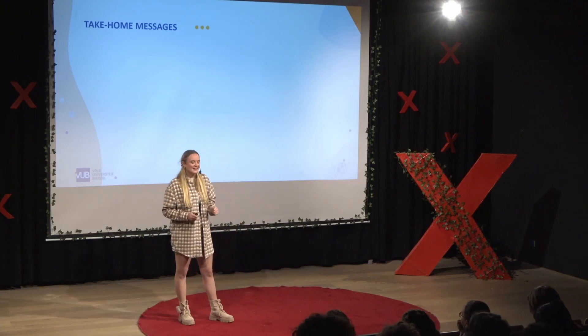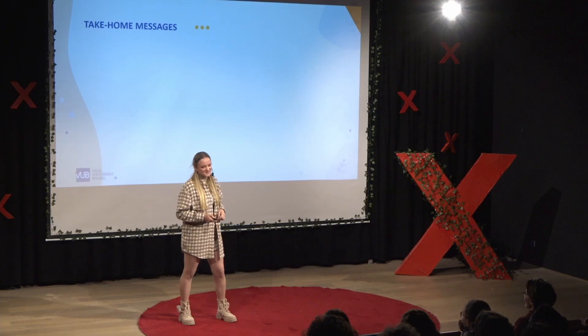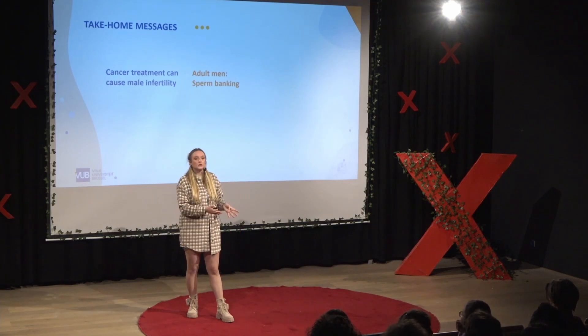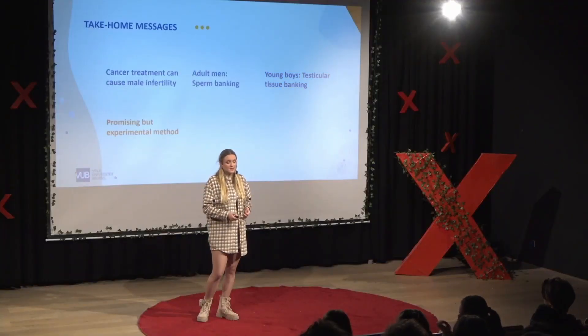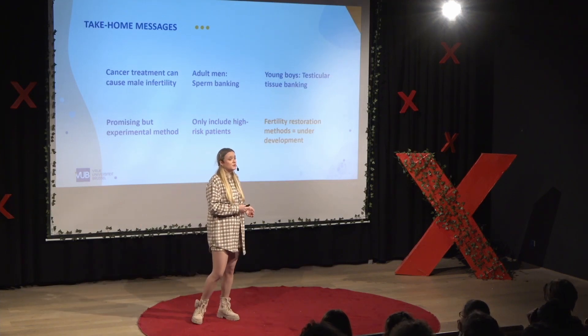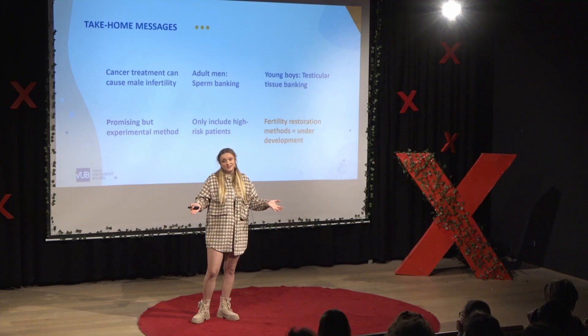To wrap things up, I have a few take-home messages. Cancer treatments can cause male infertility. For adult men, we can simply bank their mature sperm cells, but for young boys it is not an option because they don't have mature sperm cells yet — so the only option would be to bank testicular tissue. Although this is a very promising method, it is unfortunately still experimental, so we only include high-risk patients at the moment. The fertility restoration methods are also still under development, but hopefully we can implement them in the clinic real soon, so that the worlds of cancer and infertility no longer have to meet. Thank you.